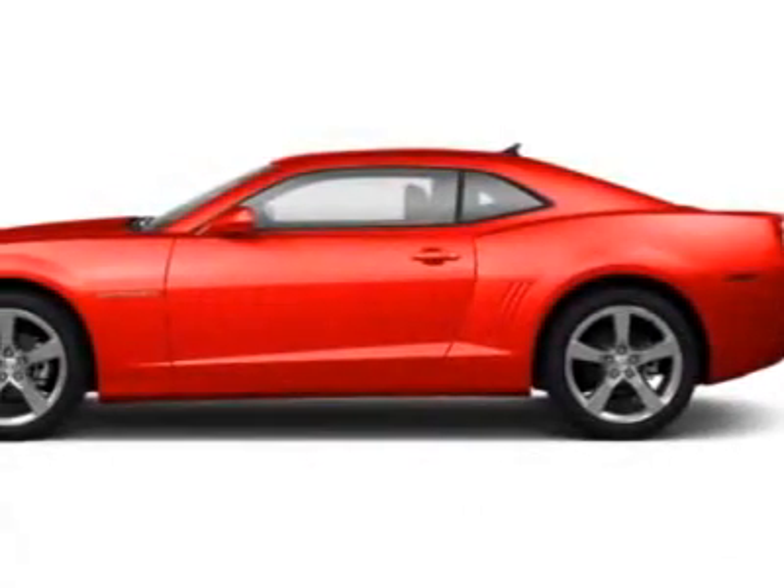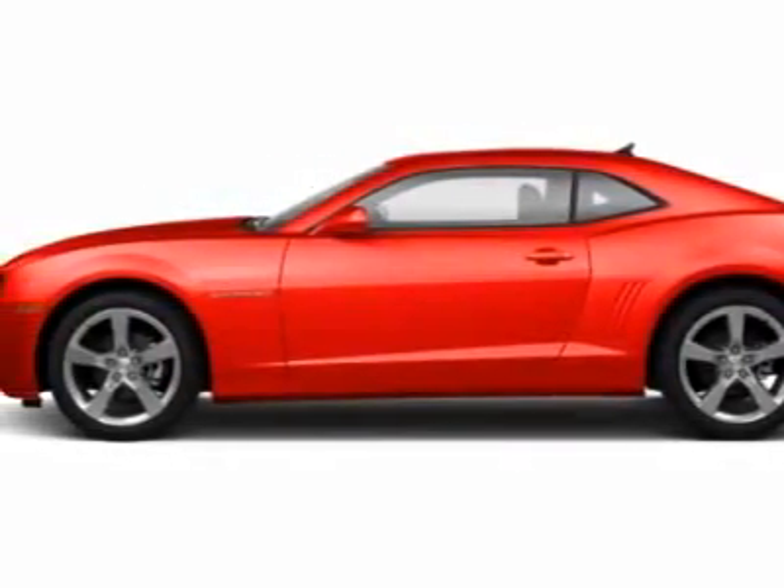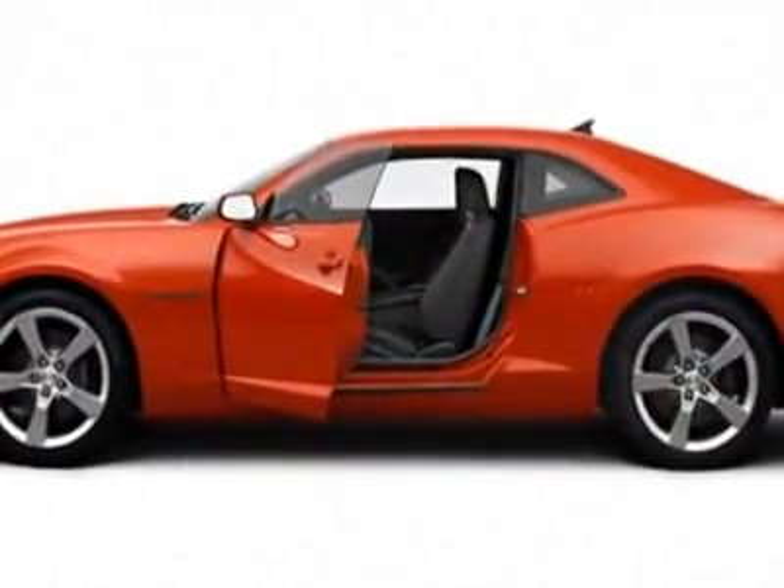Check out this new 2012 Chevrolet Camaro. For your protection, this vehicle has a full factory warranty.